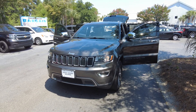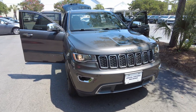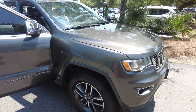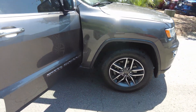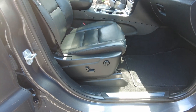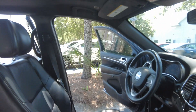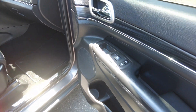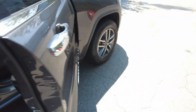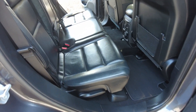Hey, thanks for checking out our 2019 Jeep Grand Cherokee Limited. This color is called Granite Crystal Metallic Clearcoat. It does have black leather interior, power passenger seat, nice high seats, a sunroof, and seating for five.